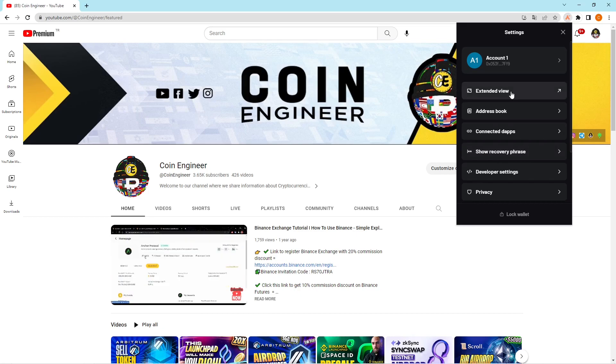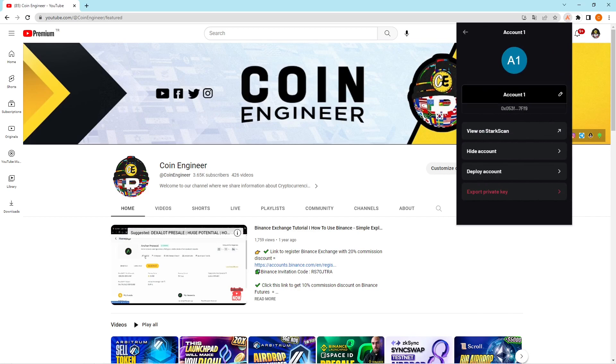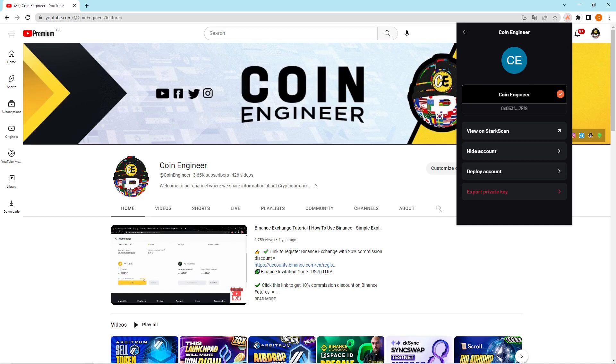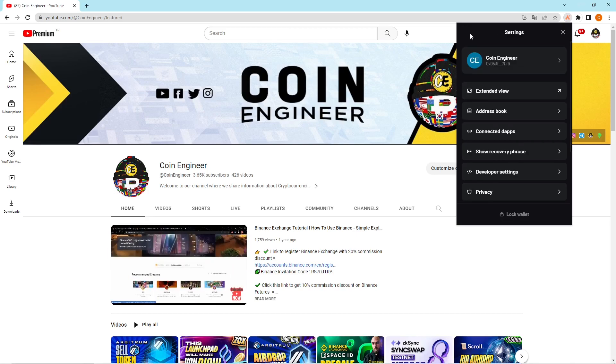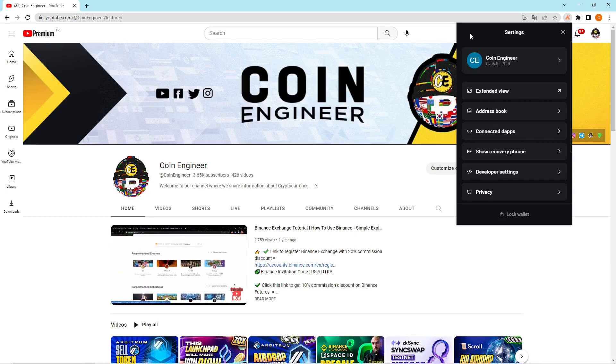You can also rename your account. As you can see, my account is named 'Account one.' If you want to change it, click that button and type your new name. I set my wallet's name to 'Coin Engineer,' and after clicking the orange tick button the wallet will be renamed. And that's all for this video — I hope you enjoyed it.